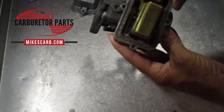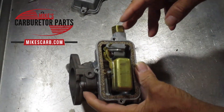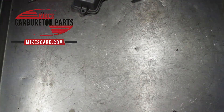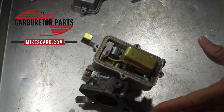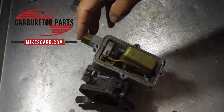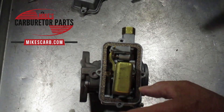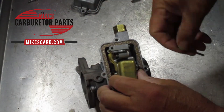To test it, first turn it upside down so the float is resting on the needle and supposedly sealing. Then blow into the inlet. I'm getting a little bit of air — you can get a little if you blow hard enough, but basically you want to see if that needle is sealing. This one isn't too bad considering it's missing a washer. You can use compressed air, but remember a compressor could be at 150 pounds and you're only looking at about four pounds of pressure here. If you're leaking past it, you already know what your problem is.